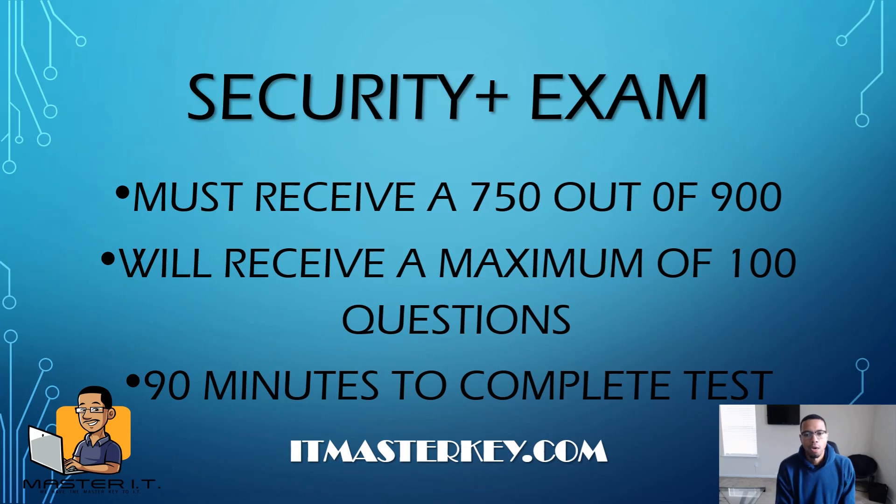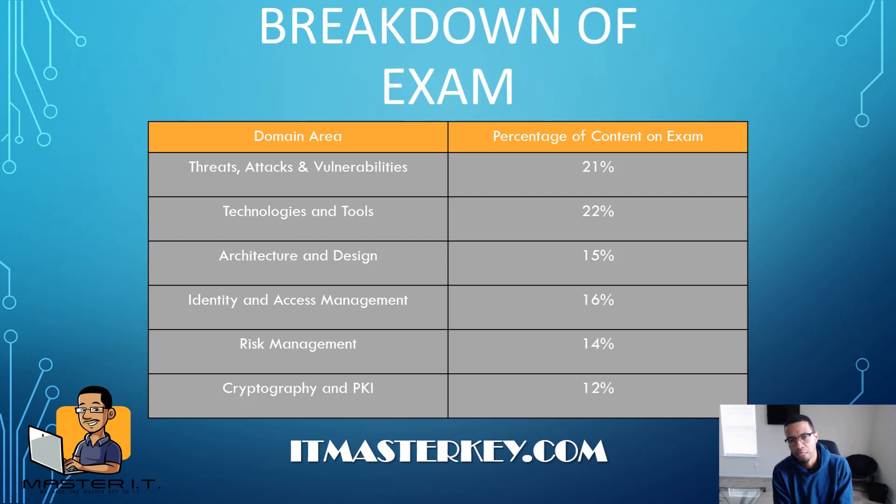Alright, so the Security+ exam: you've got to get a 750 out of 900 to pass. You'll get a maximum of 100 questions, but most students only get around 90 or less. You've got 90 minutes to complete the test. 90 minutes, 90 questions may not seem like a lot of time, but if you prepare properly it's more than enough time.